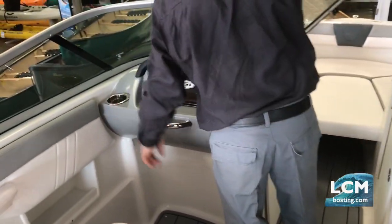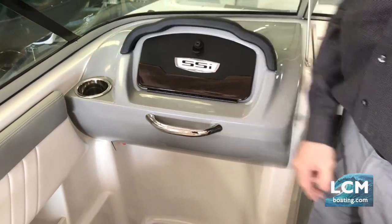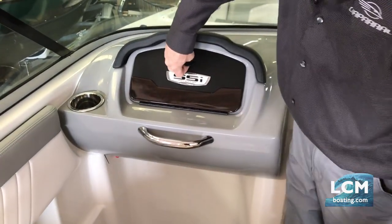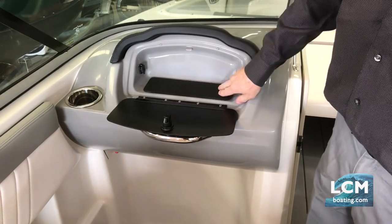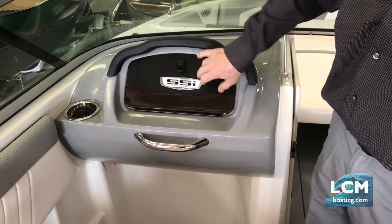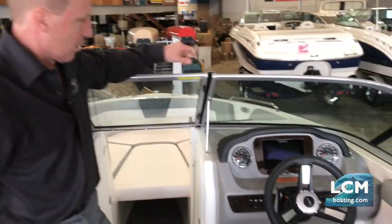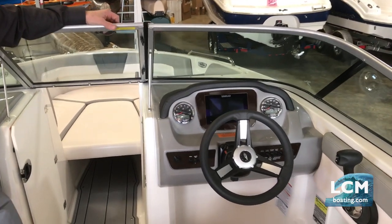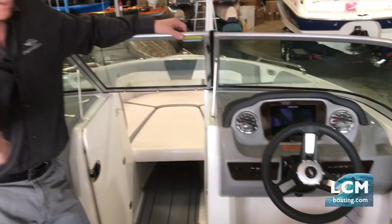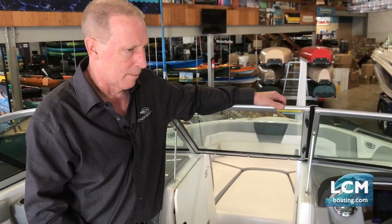You'll see the stainless steel cup holders — not plastic lookalikes with a bright ring, but full stainless steel spun cup holders with drains in the bottom. There's a small glove box with line inputs; everything else including audio is Bluetooth. The Simrad is GPS-compatible and capable of fish-finding with water temperature — many features built in that go well beyond the norm, and technology keeps moving forward.